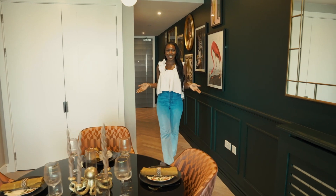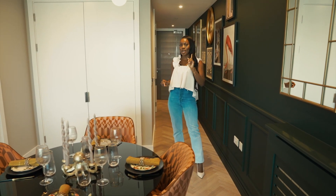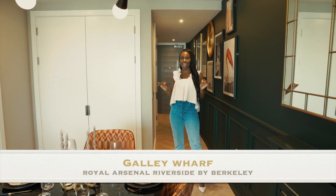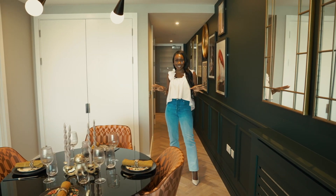Welcome back to Move with Jade. Today we are at Royal Arsenal Riverside - yes, we have been here before. Let me know in the comments if you remember that tour, but today I'm going to be touring a new apartment in Galley Wharf, currently under construction. As you can see, it's beautiful, but before we get into the tour...